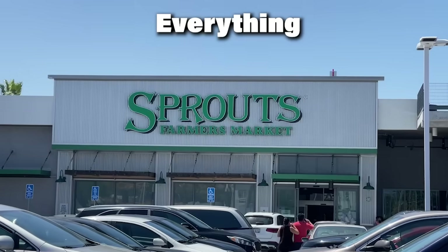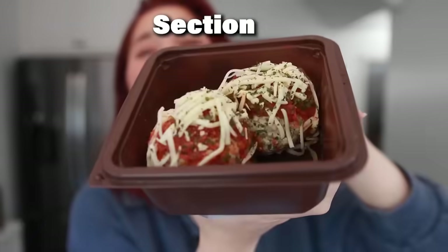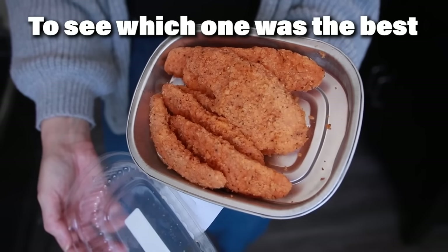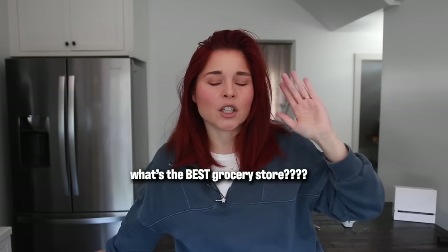Today we are taste testing everything from the Sprouts grocery store's pre-made hot bar section to see which ones I would recommend. I feel like this video was serendipitous because as I was shopping at Sprouts, a guy leaned over and said, 'What's good here?' As if he knew. I don't think he subscribes to this channel. If you're new, go ahead and subscribe and let me know in the comments what is your favorite go-to grocery store, because Sprouts has become one of mine.